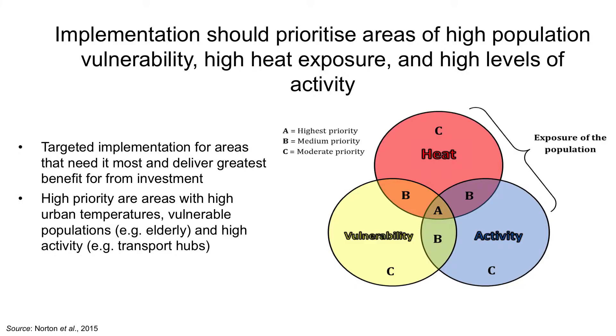Implementation of water-sensitive urban design should prioritise areas of high population vulnerability, high heat exposure, and high levels of activity. Using an approach with three overlapping rings, we can identify hot areas through remote sensing or measurement, identify vulnerable neighbourhoods from census data or household surveys, and identify areas of great public activity. It is the areas where these three things intersect that should be prioritised for green infrastructure and water-sensitive urban design.